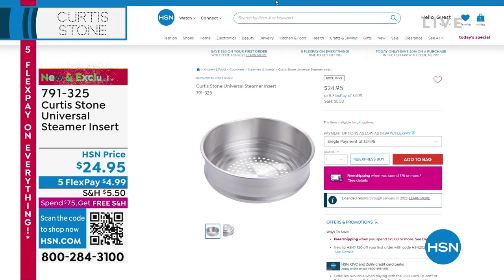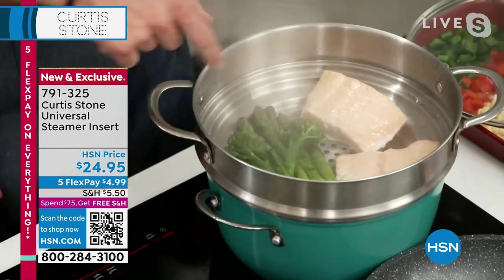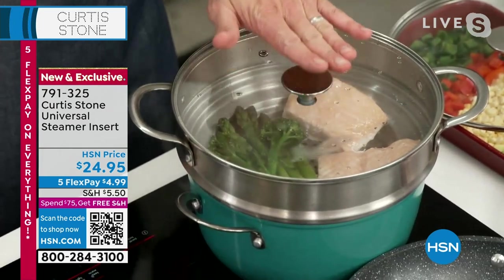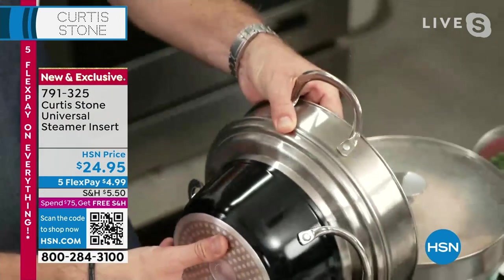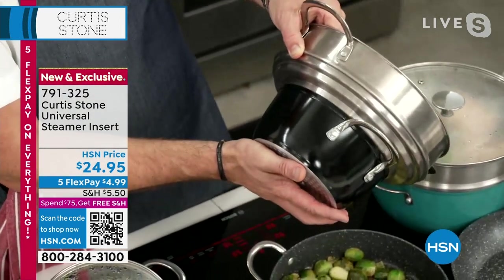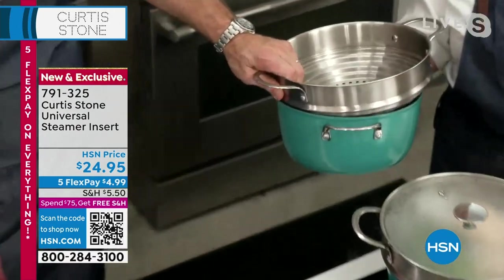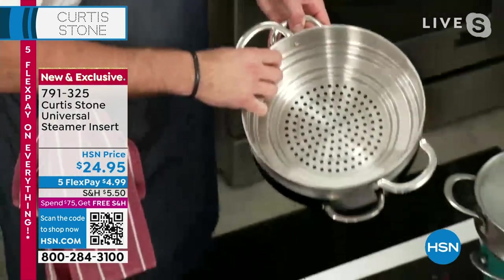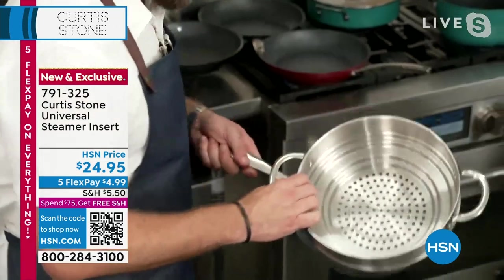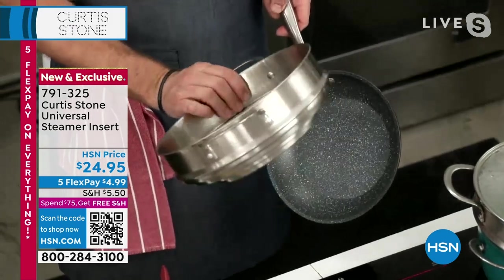I'm steaming some salmon and some green vegetables in there. The really cool thing is this works on multiple different size saucepans. What we've done is we've made the bottom so it fits into that small one — it will fit into a lot. Here's the big stock pot — you can see it fits perfectly. I think it also will fit on the saute pan. Whatever size pan you have, we've put little feet there. It's a wonderful universal steamer.